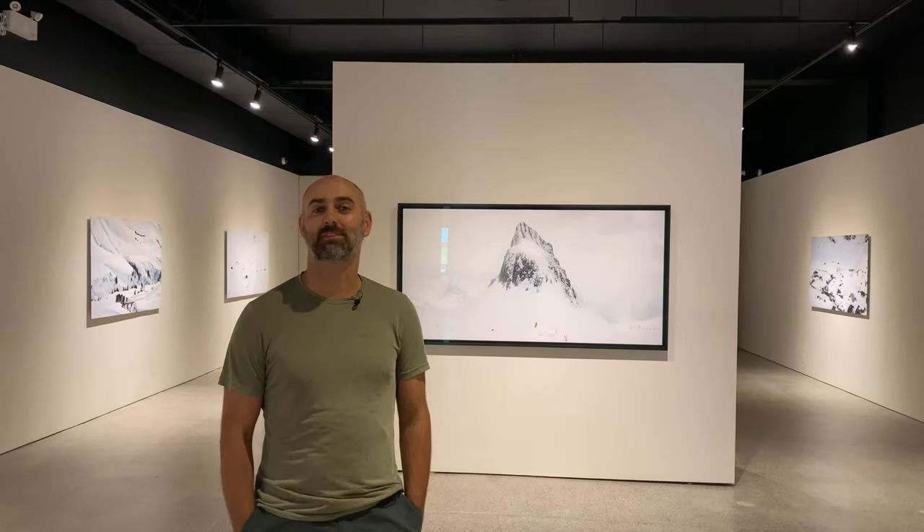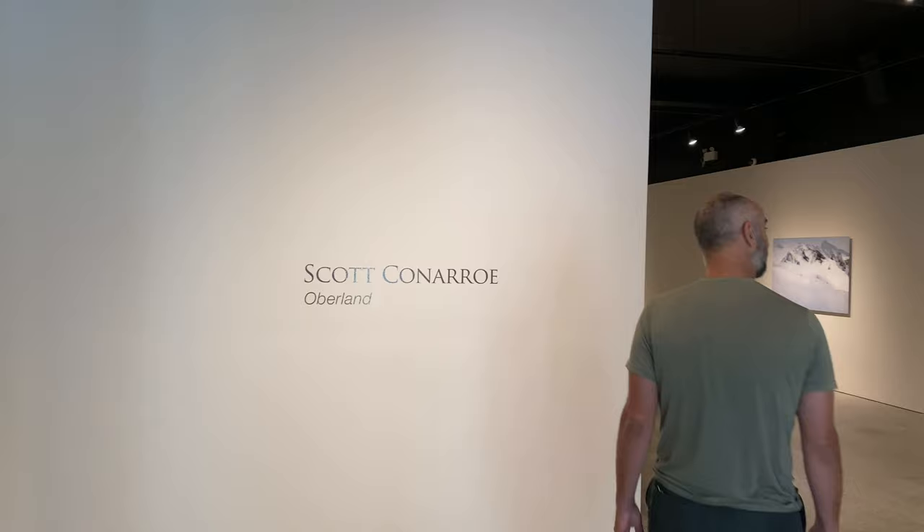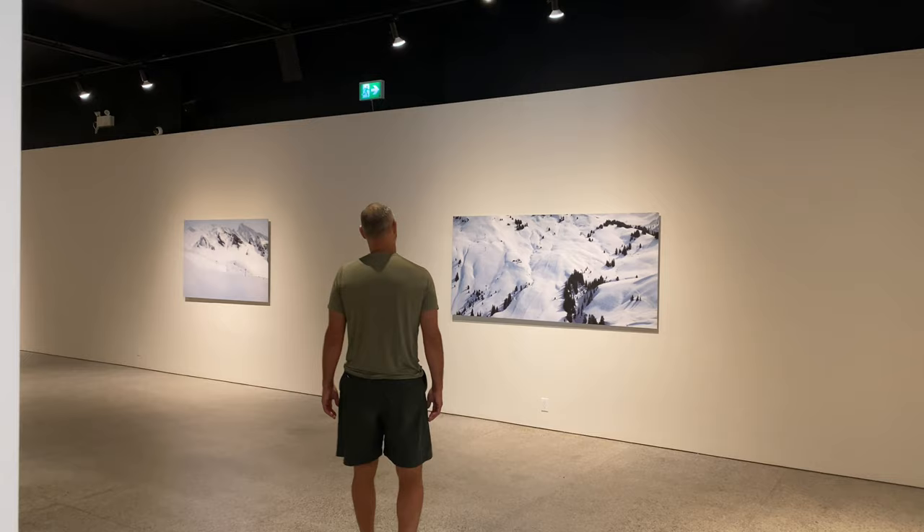I'm Scott Conroe and this is my show Oberland. It's a series of winterscapes from the Bernese Oberland. These are the mountains near where I live in Bern, Switzerland.